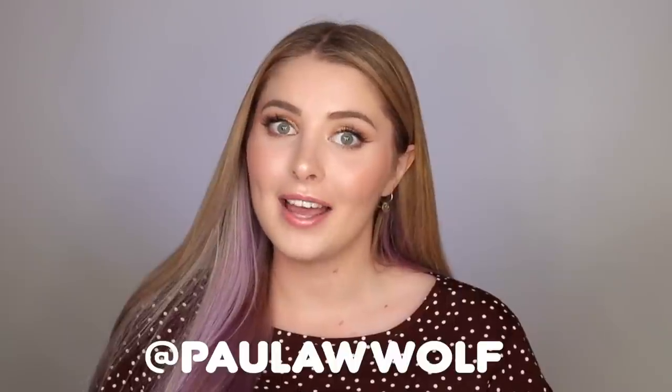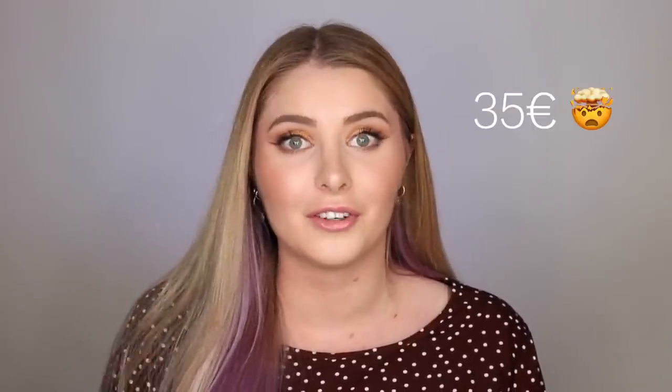Hey guys, welcome back to the Catrice Cosmetics YouTube page. My name is Paula and today I created this super cute and easy bronzed makeup look. This is a full face of Catrice products and all of the products combined cost less than 35 euros, which is very affordable.